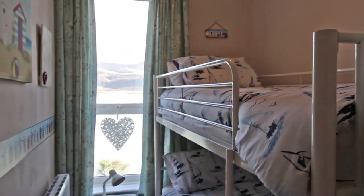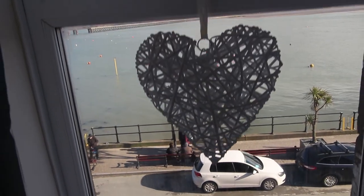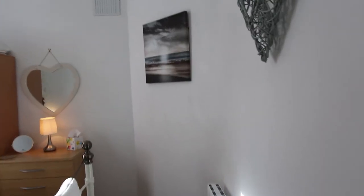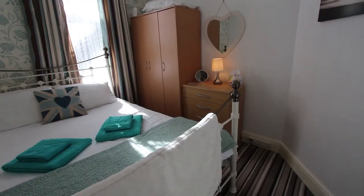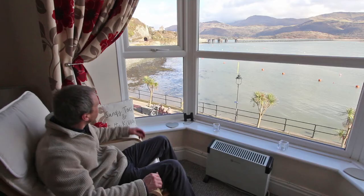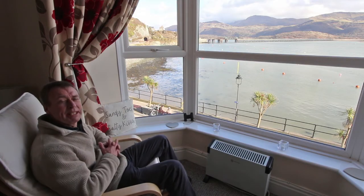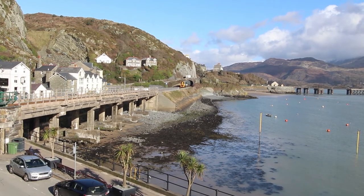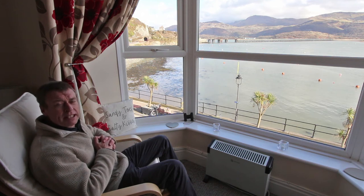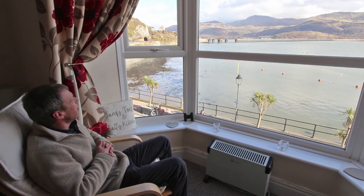Bedroom number two here is a bunk room and this is also situated at the front so you've got a great view from here as well. The main double bedroom is situated at the back — it faces west so you've got quite a lot of sunshine here in the afternoon. You can just see the train going over the bridge over there. Now whether you want to buy this flat for your own occupancy or as a second home, it might interest you to know that it's currently let out on a holiday letting basis through Lounge Lettings and I think it turns over something like £10,000 a year.